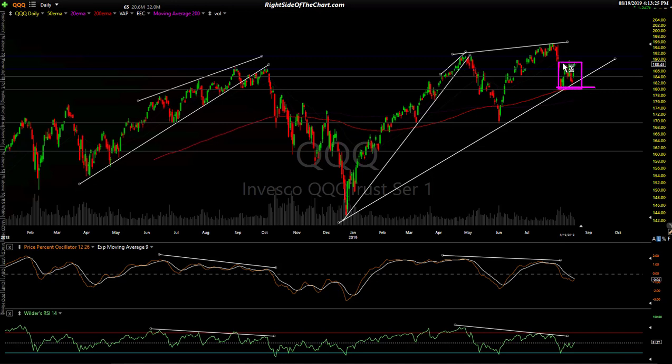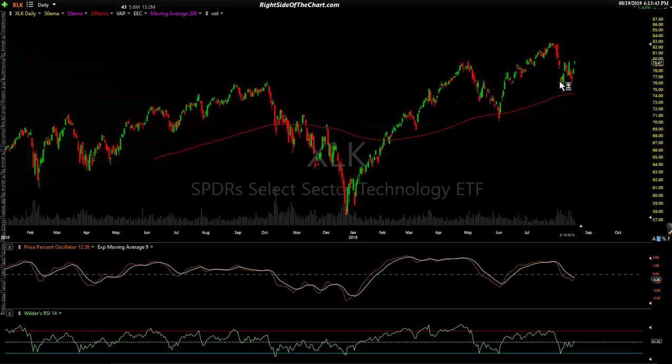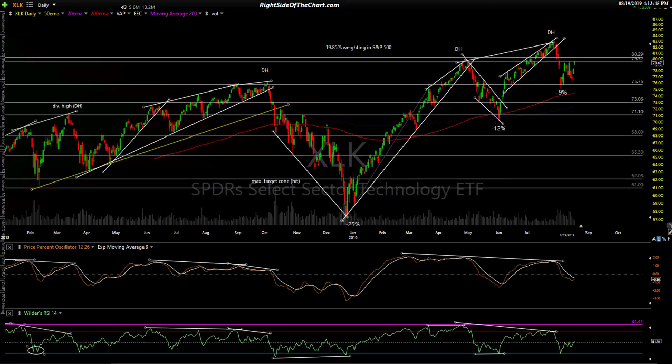We basically need to make a definitive pop to the upside or downside. I still favor the downside resolution. There's also a potential bullish crossover in the PPO to watch. XLK is a tech sector ETF, and as I've said many times, when tech breaks, the market breaks. It happened right here — we had a clear uptrend line breakdown that triggered a 25-plus percent drop in XLK leading into the December 24th lows.